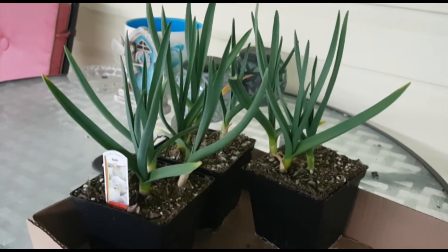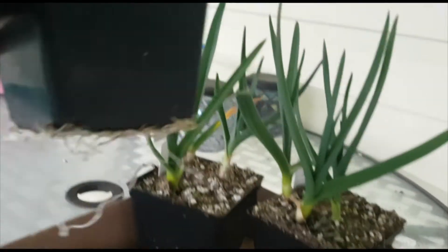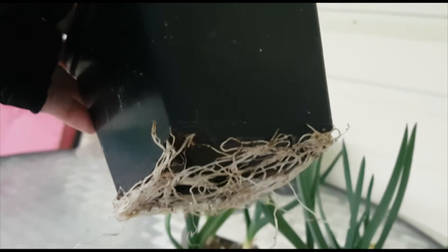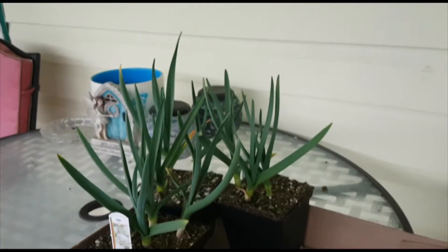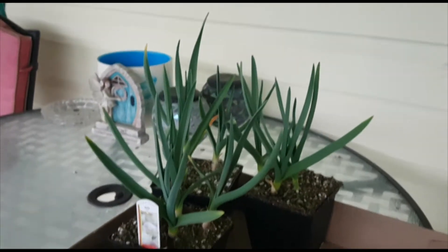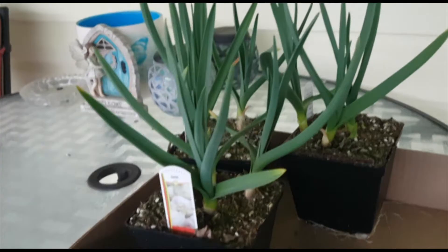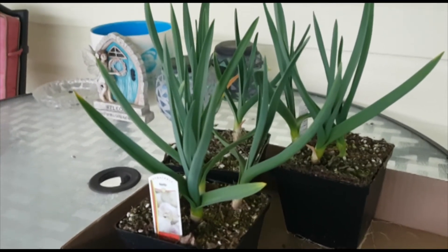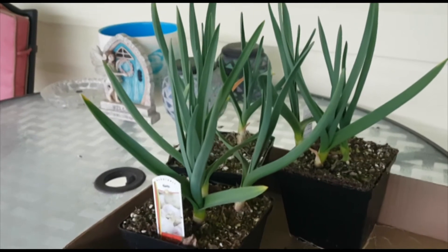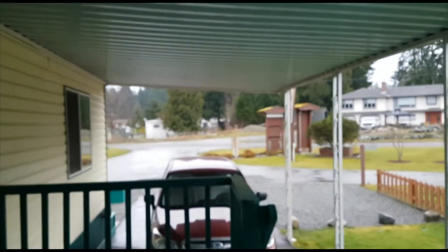So I broke down and I went and I got some garlic. These have already started and the roots are growing out of them. I only got nine of them. I'm going to plant them as soon as it stops raining - they can just sit out here underneath the porch for now. It started raining while I was at the nursery.